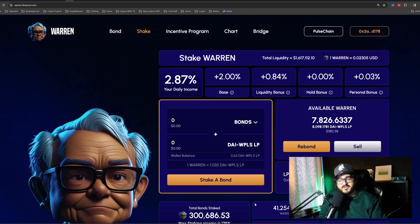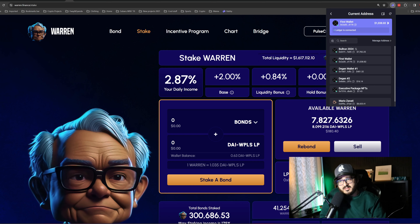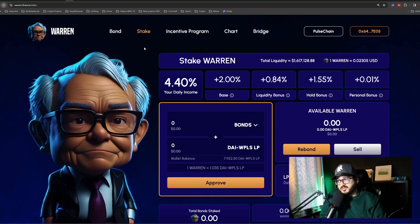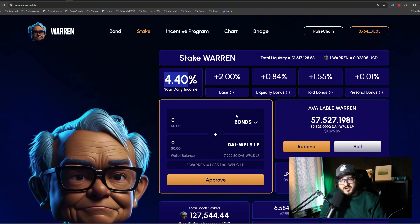My first wallet currently has $300,000 inside and I want to get it to $500,000. But for now, because the daily dividend is only at 2.87%, I want to reap as much rewards as I can, so I created a second wallet. On my second wallet I'm making 4.4% whereas on my first wallet I make 2.87%.